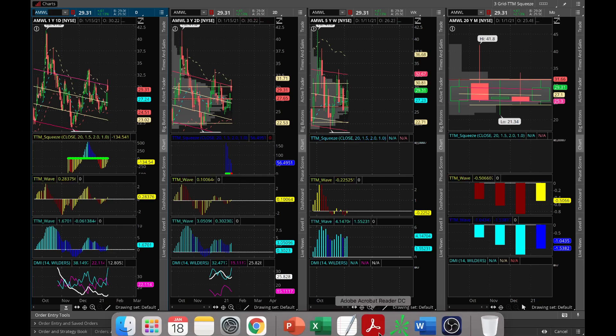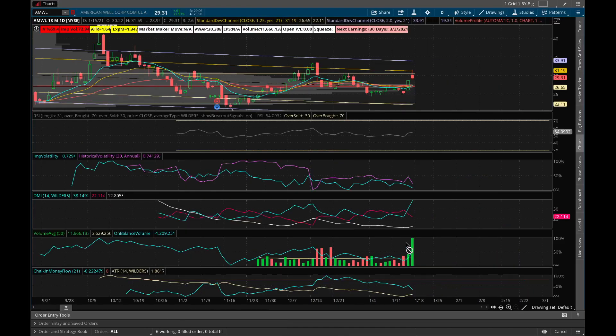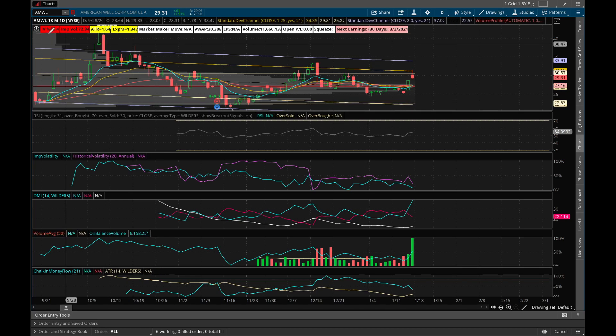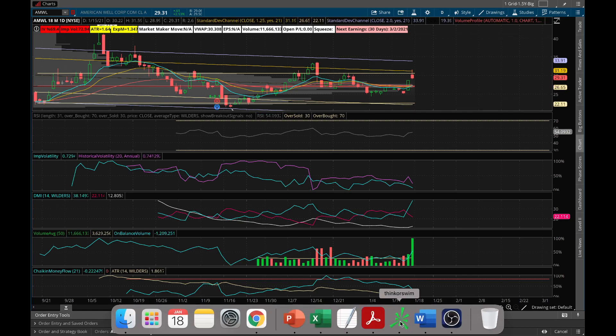On the bigger chart, DI-plus is above DI-minus and ADX is creeping up, which is a good sign. Volume average is picking up, though Chaikin Money Flow is a little lower. Other indicators look good and it's a somewhat beaten-down stock. The only thing to watch out for is that IV rank is a little bit higher, so it may not be a great idea to buy at this point — I would wait on this one.